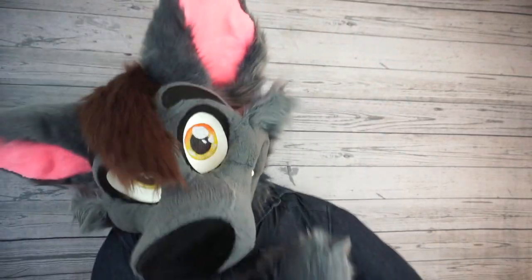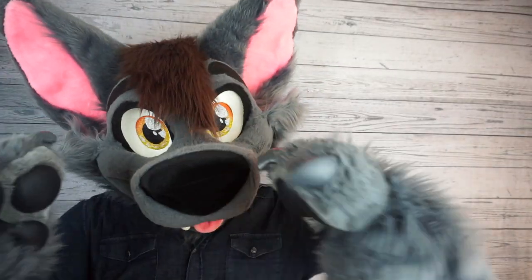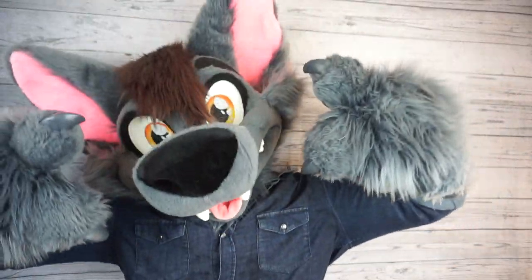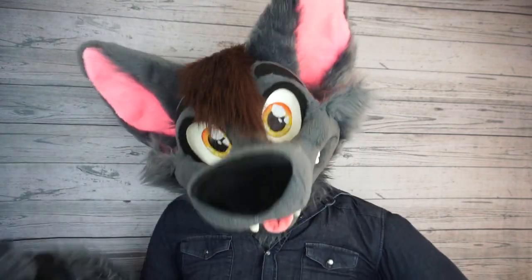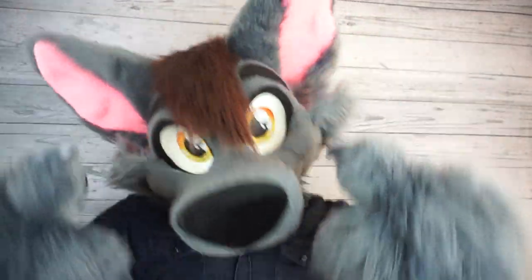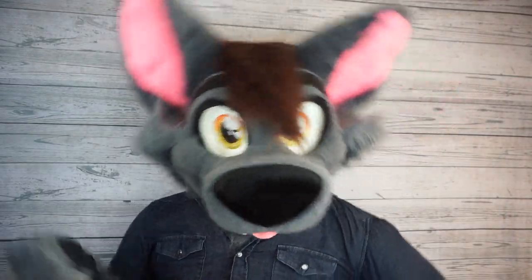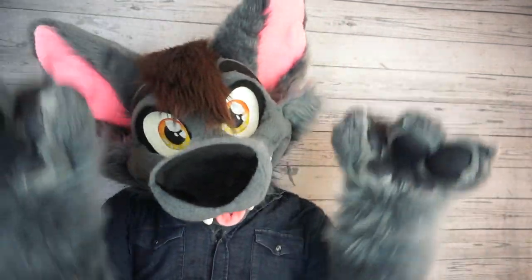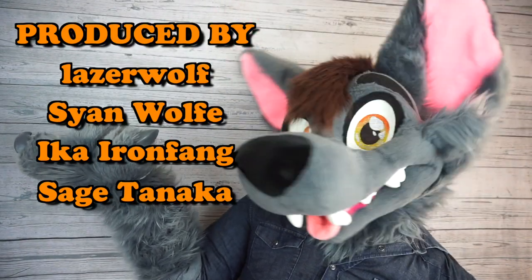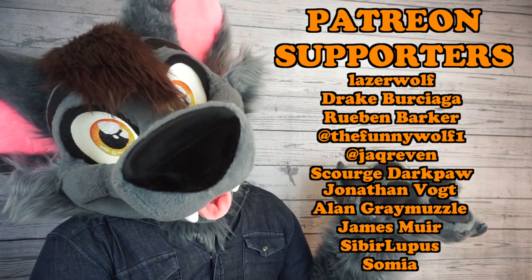So thanks a bunch for watching this week's Fursuit Friday video, everybody. I hope you enjoyed it. Do you know any talented fursuit makers that you think deserve a little bit more attention? I'd love to hear about it in the comments down below. I do read every single comment and I try to reply to as many as possible. If you really enjoyed this video, go ahead and hit like and subscribe for new videos every week. And if you want to directly support the content I produce on this channel, my merch store and Patreon links are in the description box below. A big thank you to these lovely Patreon supporters for sponsoring today's video.